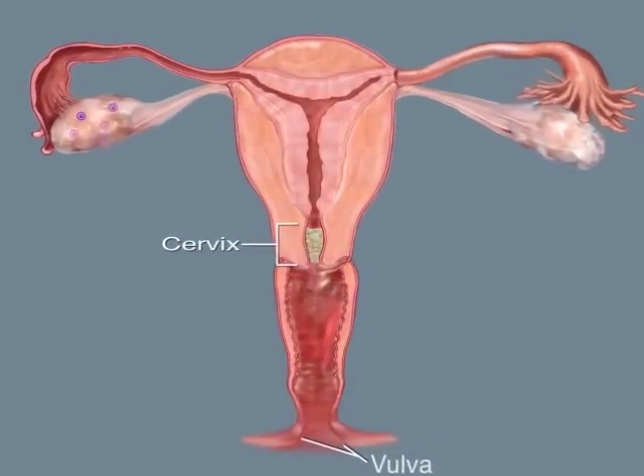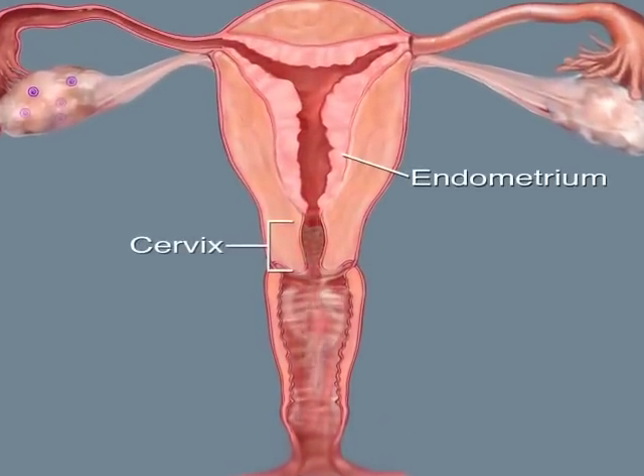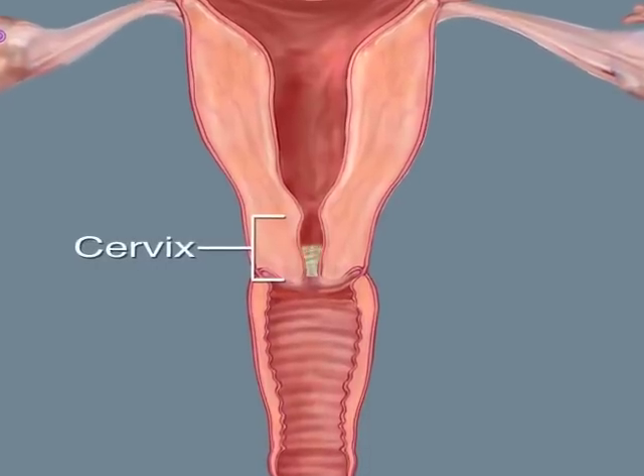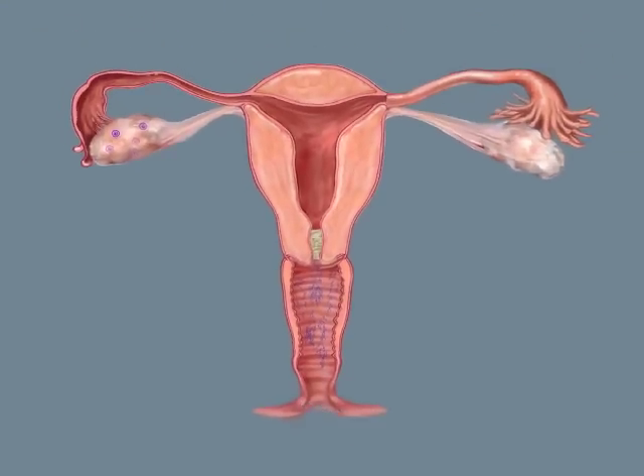Your cycle begins with menstrual bleeding, when the lining of your uterus, called the endometrium, is shed. Following menstruation, your cervix becomes blocked by a thick plug of mucus that prevents sperm from entering the uterus. This means that you are infertile. Many women feel dry at the vulva during this time. Other women notice a pattern of discharge that feels and looks the same day after day.